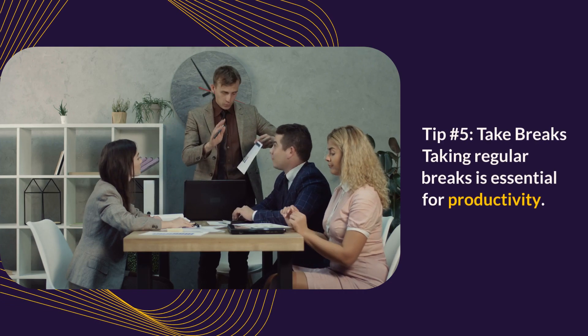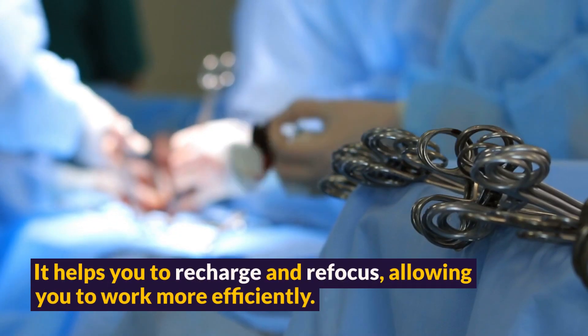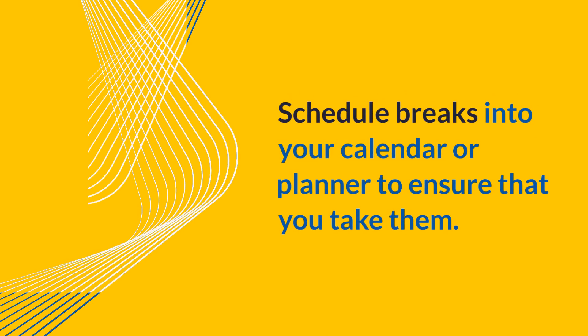Tip 5: Take breaks. Taking regular breaks is essential for productivity. It helps you to recharge and refocus, allowing you to work more efficiently. Schedule breaks into your calendar or planner to ensure that you take them.